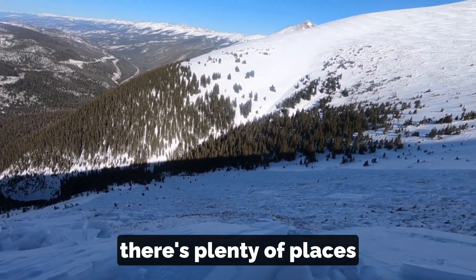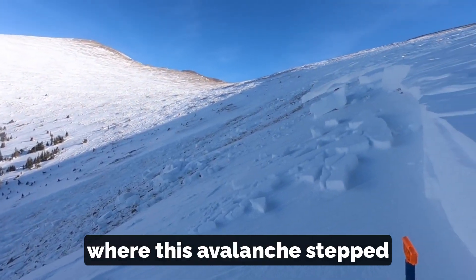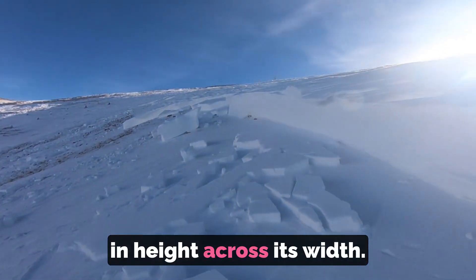As you can see as I scan around, there are plenty of places where this avalanche stepped down to the dirt. You can see how the crown varies in height across its width.